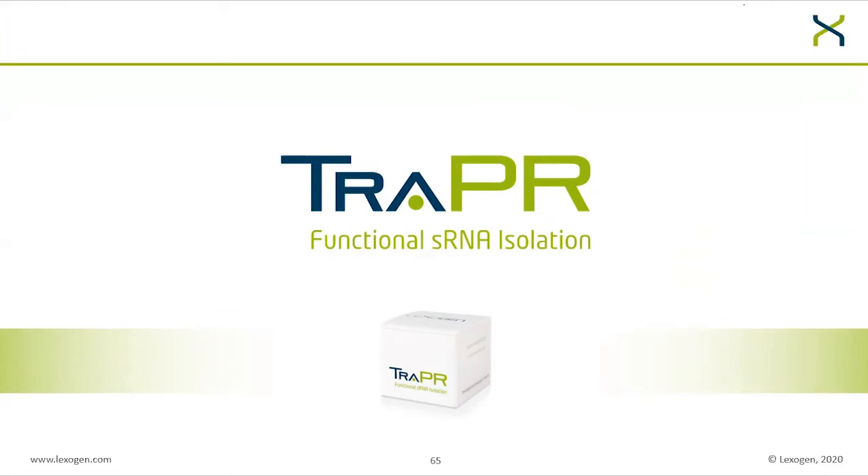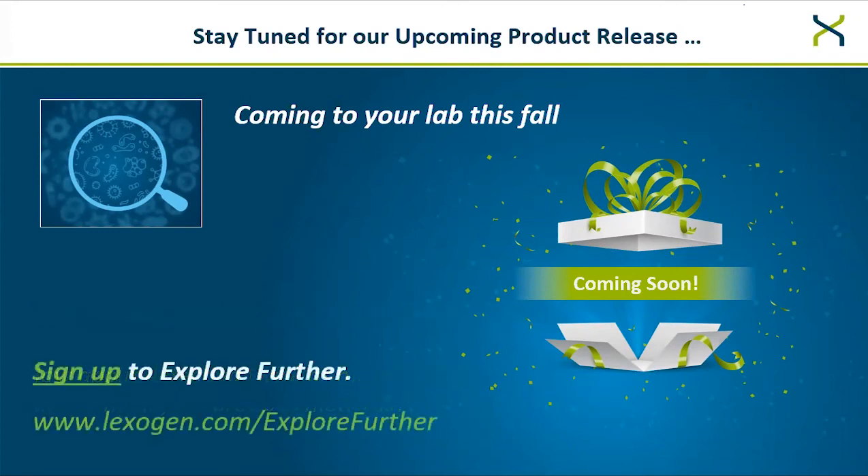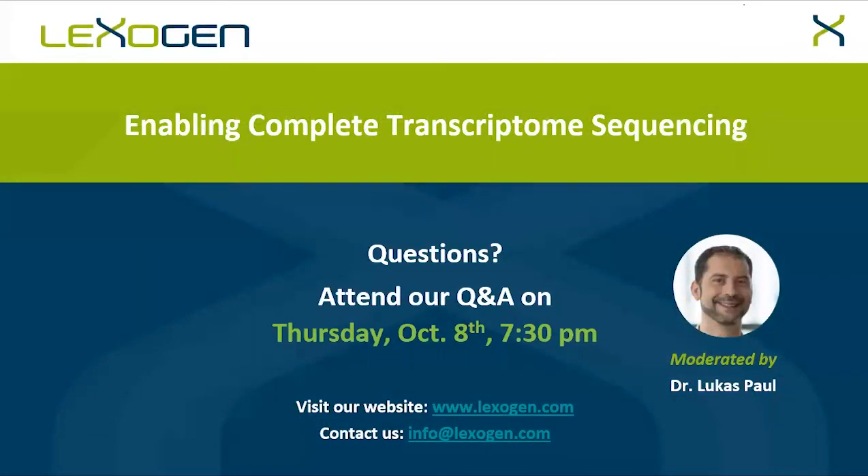Before we continue with the question session, there is one more exciting piece of news. Coming to your labs this fall is one of our new product releases. If you are interested in single-cell sequencing or ultra-low input, this is for you — detecting roughly 15,000 genes per single cell, about twice as many as with previous methods. Stay tuned and sign up at www.lexogen.com/explore-further and you will be the first to know. With this, I will hand over to Lucas for the Q&A session.